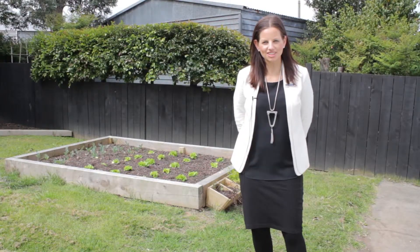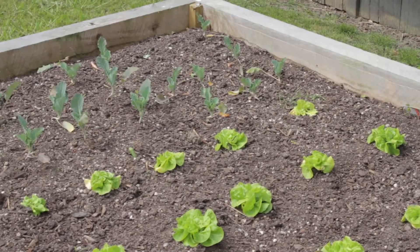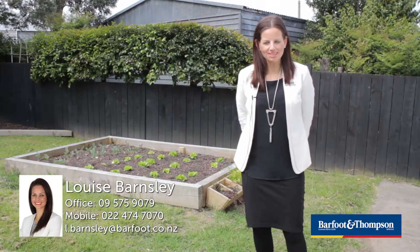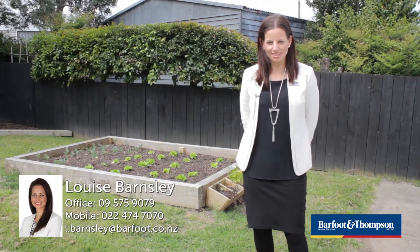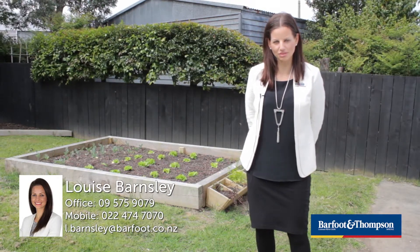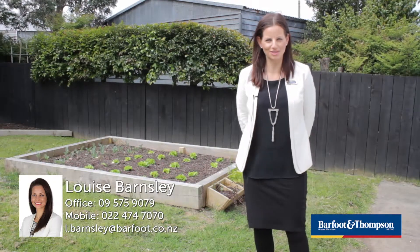Plus, if you're the successful bidder on the day, you can also be in before Christmas and get to reap the rewards of my vendors' fabulous veggie garden. I'm Louise Barnsley from Barfoot & Thompson. I look forward to seeing you at the open homes, or alternatively please give me a call to discuss the property in further detail or to arrange a private viewing. Thank you.